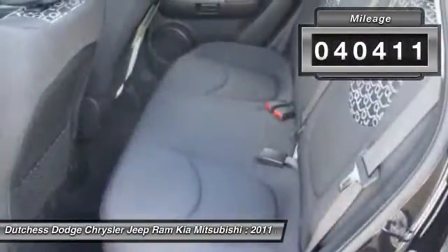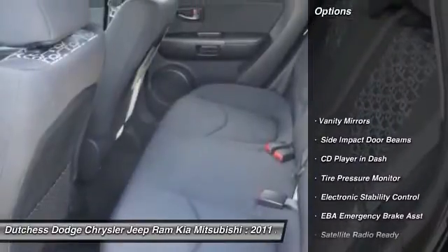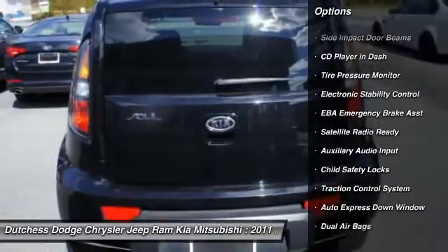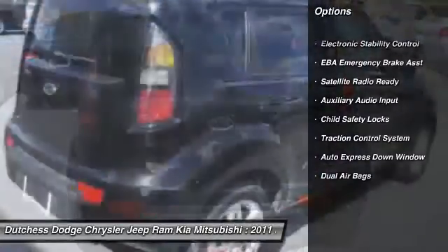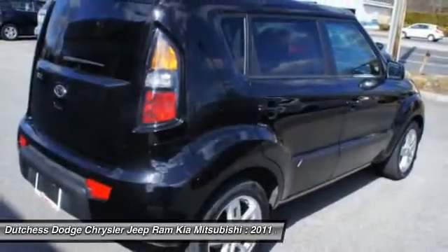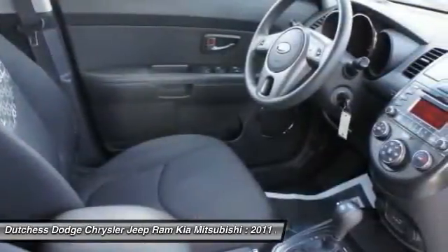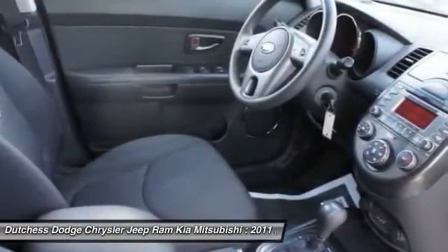Here are some of this vehicle's great options: dual airbags, front air conditioning, adjustable headrests, auto express down window, cruise control, auto headlight on and off, side airbag system, power door locks, bucket seats, rear window defroster.